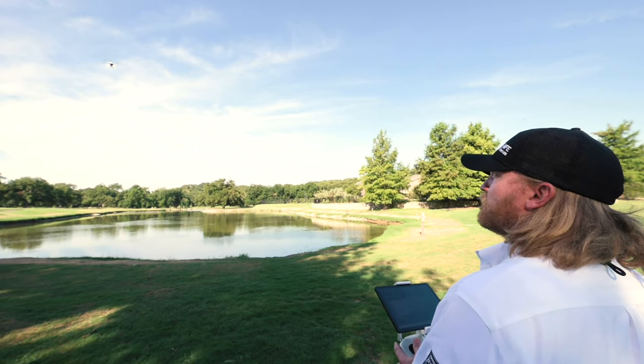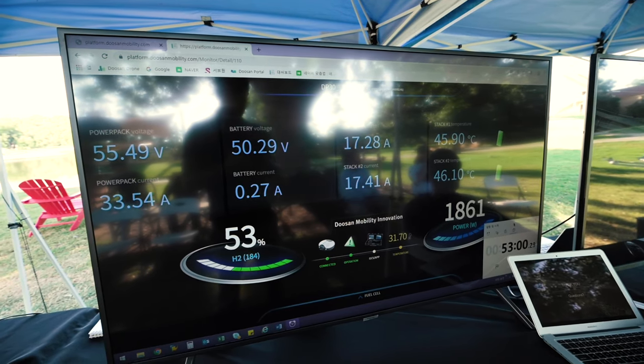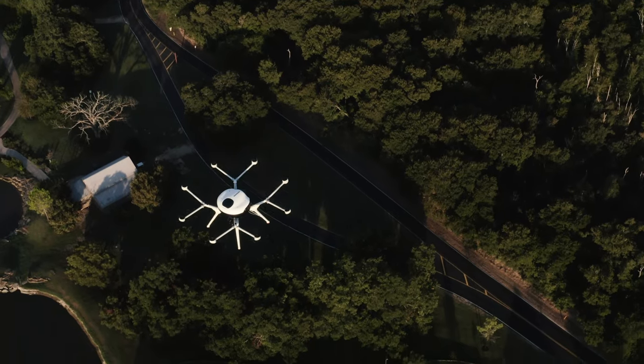We're even seeing a lot of use cases where we're able to fly missions that just weren't possible before — where you might have to fly 20 or 30 minutes to an asset, then inspect it, and be able to fly 20 to 30 minutes home.